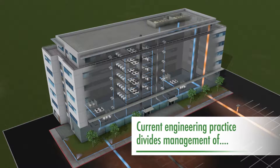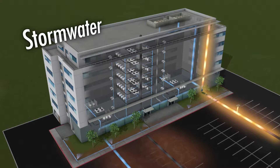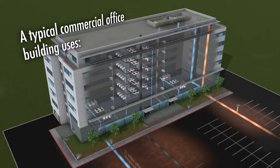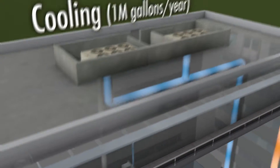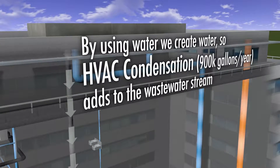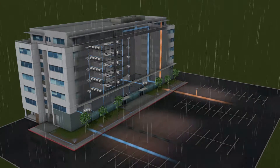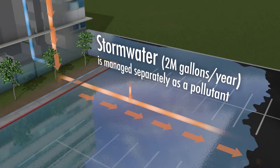Current engineering practice divides management of drinking water, stormwater, and wastewater. A typical commercial office building uses municipal water supplies for irrigation, toilet flushing, cooling, and potable water. By using water, we create water, so HVAC condensation adds to the wastewater stream. Stormwater is managed separately as a pollutant.